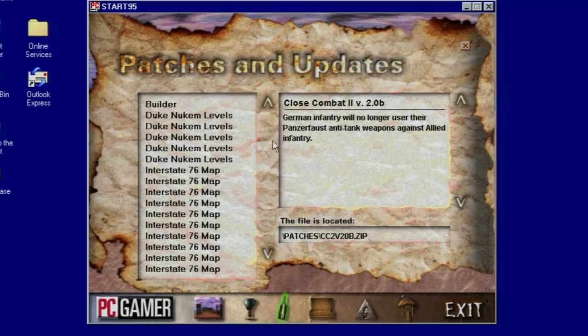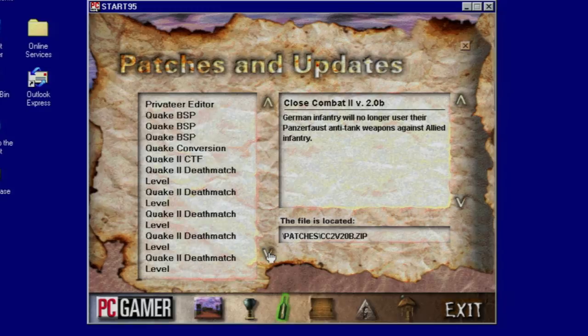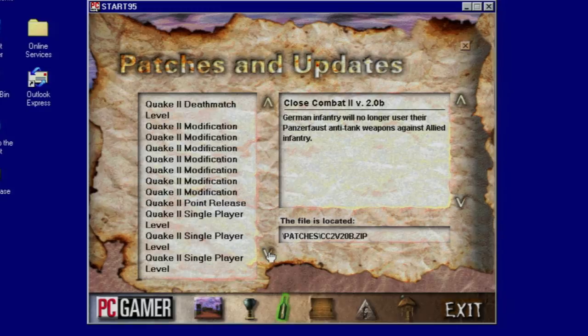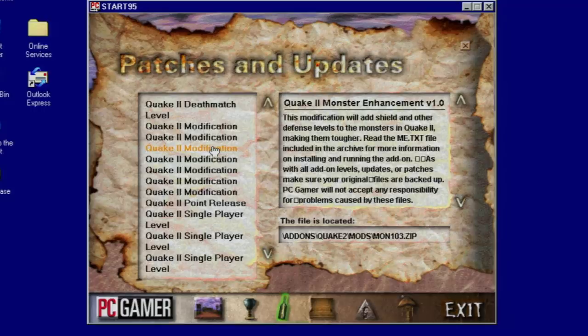Another nice feature of these demo discs is that they often include patches and updates. Again, in an era where downloading through dial-up was a pain in the butt, it was nice to get these discs and just have it all stored on physical media for you.